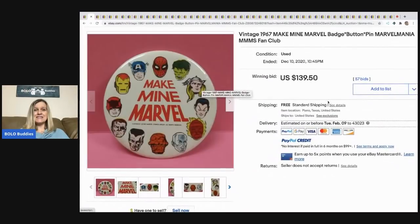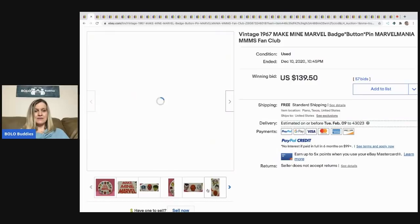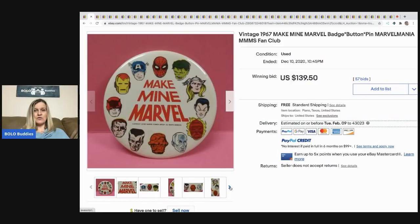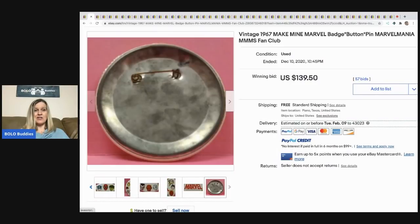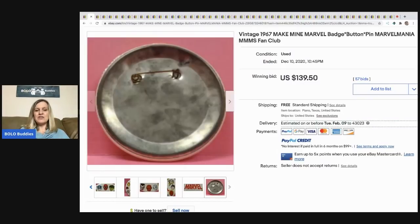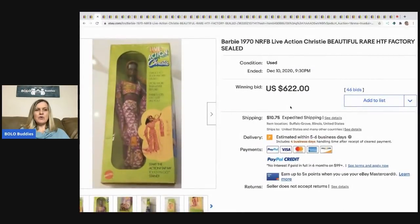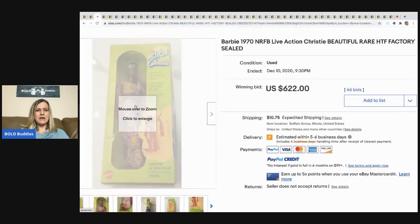This one is super cool — it's from 1967, a vintage 'Make Mine Marvel' badge button pin, a fan club pin. It sold for $139.50 and the seller paid the shipping. It's a pin — it's awesome! The next item is this never-removed-from-box Live Action Christie, a beautiful, rare, hard-to-find factory-sealed Barbie.